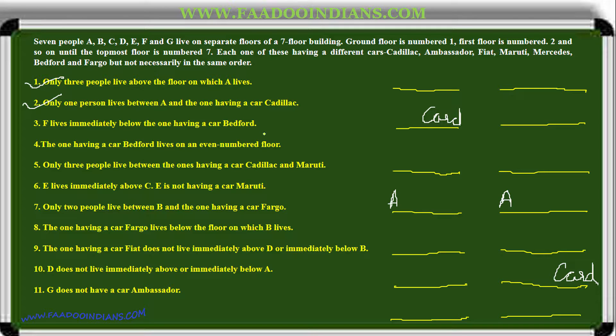F lives immediately below the one having a Cadillac — we will note that separately. The one having a Cadillac lives on an even-numbered floor. These are the possibilities where Cadillac can be placed. Only three people live between the one having Cadillac and Maruti, so Maruti will come in that corresponding position.